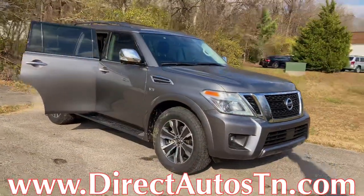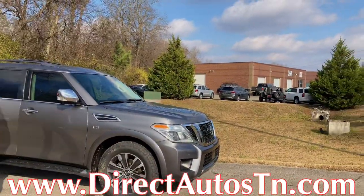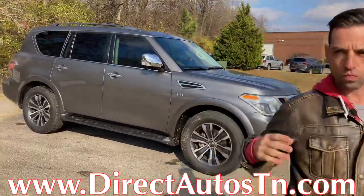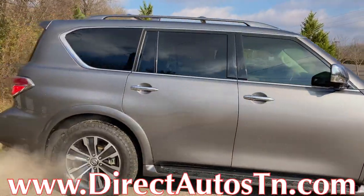We don't want to take up too much of your time today, folks. Thank you so much for tuning in. We're here with our friends at Direct Auto Tennessee — their website is on the screen. From my man Bo Biddle, I am Ben Barber. We will see y'all in the next video.